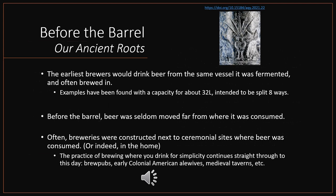The earliest brewers would often consume beer from the same vessel in which it was fermented — often the same vessel in which it was brewed. This is still practiced in some rare instances today. We have found examples of clay pots with a capacity of about 32 liters, depicted as being split about eight ways. Before we invented the beer barrel, beer was seldom moved far from where it was consumed. In the ancient period, it was more common to make beer where you drank it, so breweries were often constructed next to ceremonial sites or built into the home, as seen in some Roman villas.